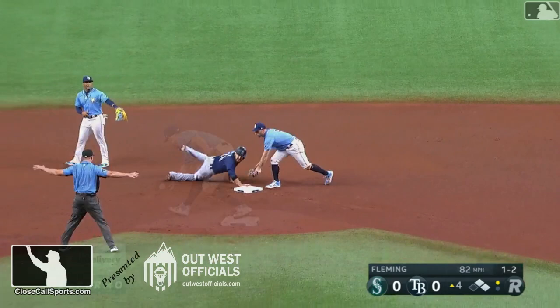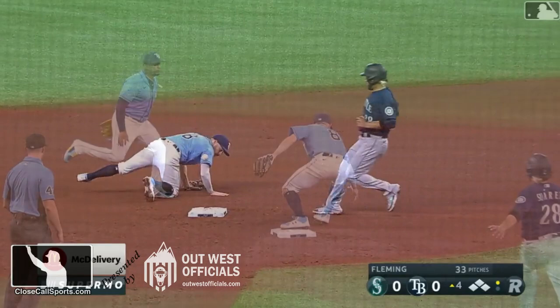And until next time, happy umpiring, everyone. I think he secures and holds it long enough. Does this get back to a 'what is a catch?'